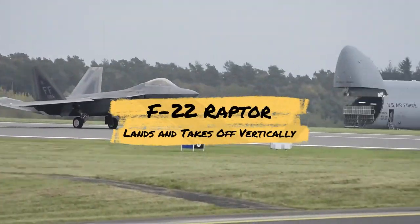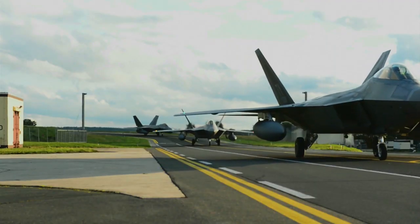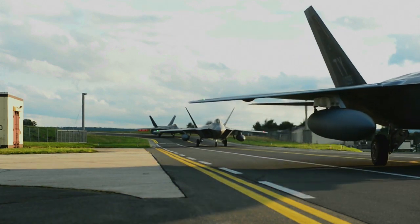Welcome to the Basic Tech Channel, military fans and aviation technology lovers. Today, we'll take a look at an epic moment in the world of military aviation.